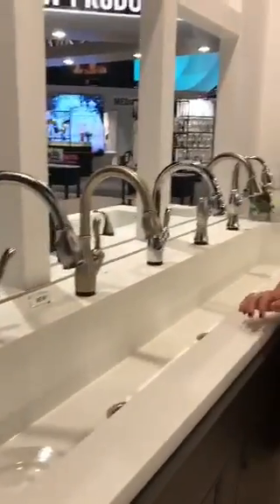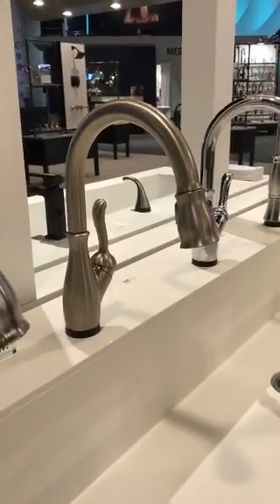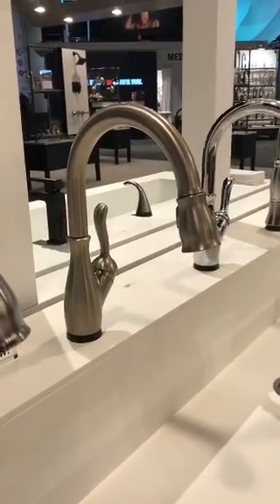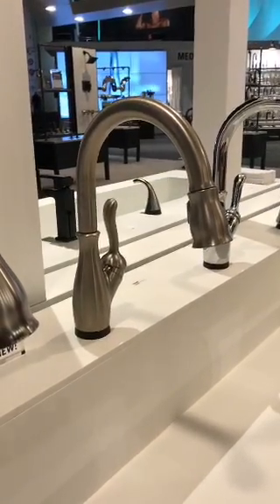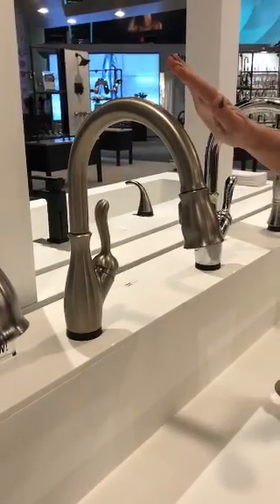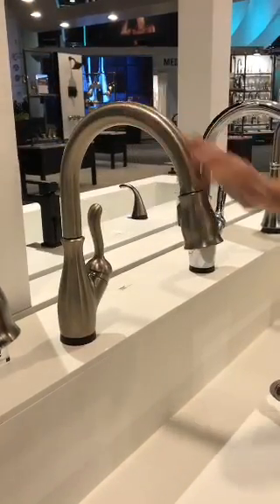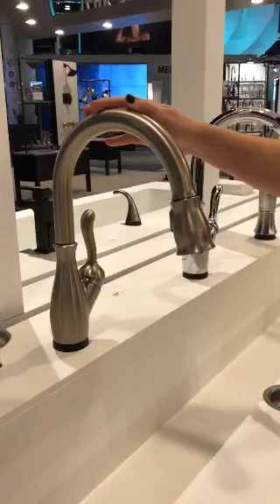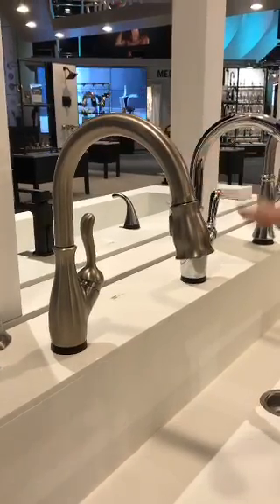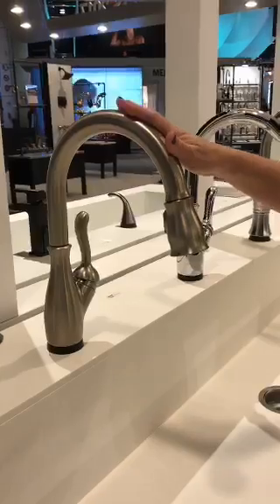In addition, we also have a new finish technology for the kitchen as well as the bath. It is called SpotShield. We understand that consumers are looking for easier maintenance and easier-to-clean products. SpotShield reduces and prevents fingerprints as well as water spots. It also has an antimicrobial finish that helps keep the faucet cleaner longer. SpotShield is available on the Leland Kitchen as well as the Dryden Bath collection.